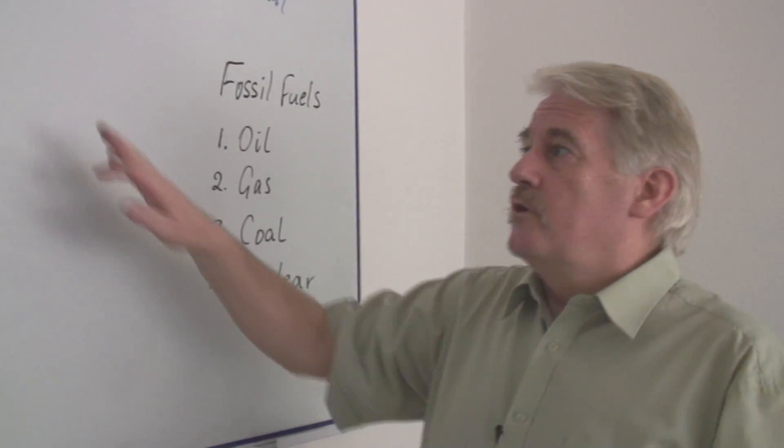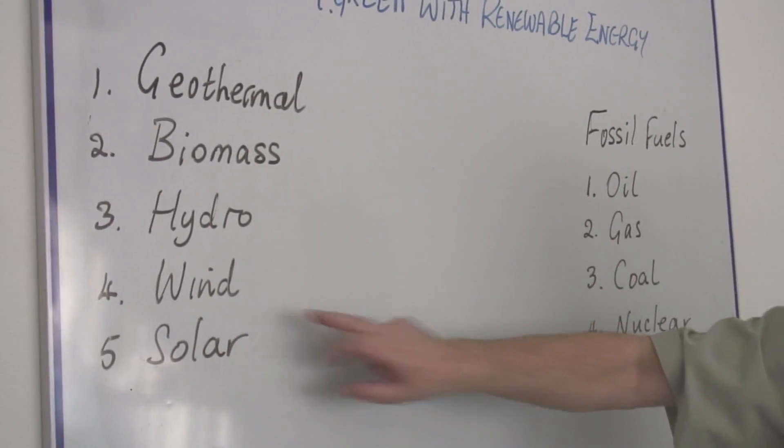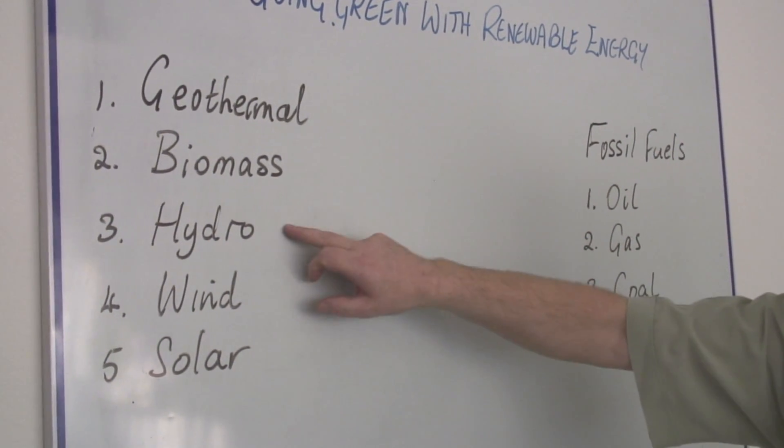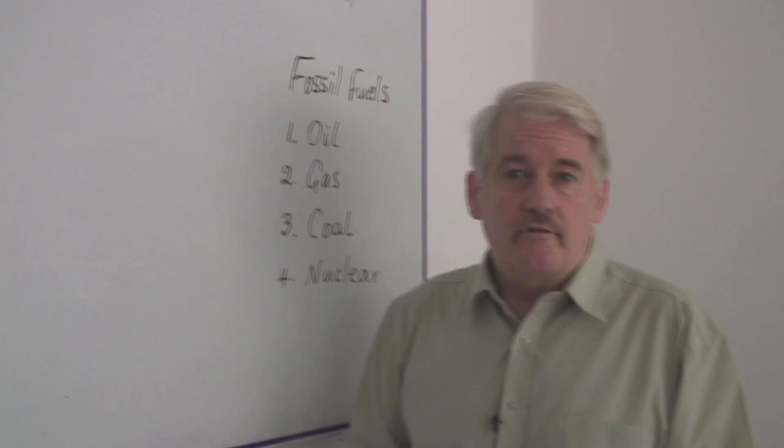But can we replace these things by using renewable forms of energy — geothermal, biomass, hydro, wind and solar energies? Well, the answer is in general yes.